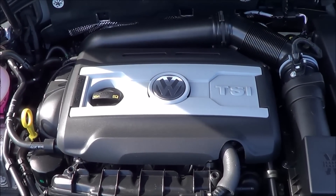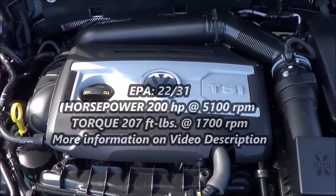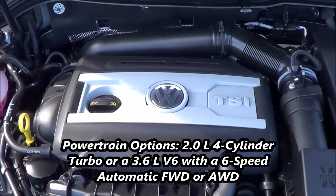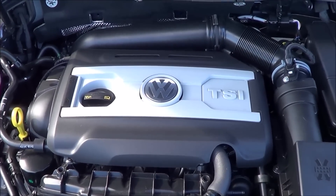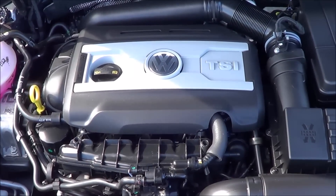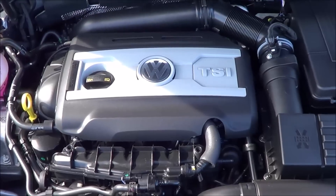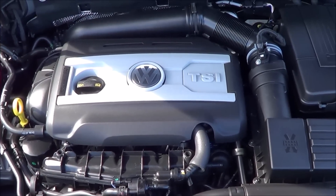Powering the CC is a two-liter inline four-cylinder turbo producing 200 horsepower at 5,100 RPM and 207 pound-feet of torque at 1,700 RPM. It is front-wheel drive, with a six-speed manual standard and the six-speed automatic optional. EPA estimates are 22 city and 31 highway on premium unleaded fuel. All-wheel drive is optional, as is a 3.6-liter V6. The two-liter turbo provides decent acceleration and respectable fuel economy, and there's really no reason to upgrade to the V6 unless you want that sound or need all-wheel drive, as the V6 is the only way to get AWD in the CC.